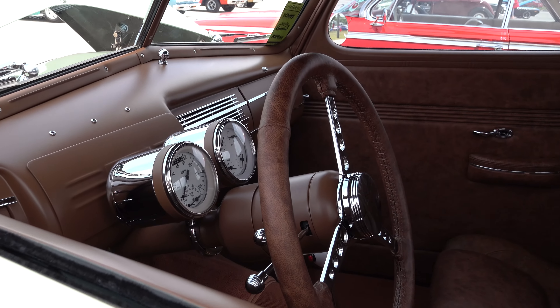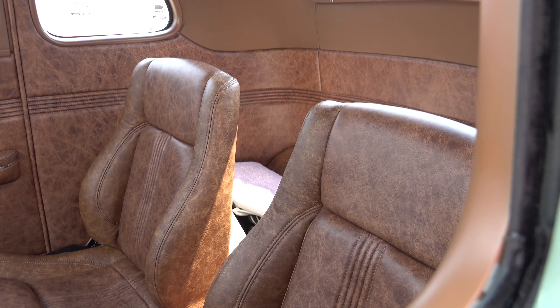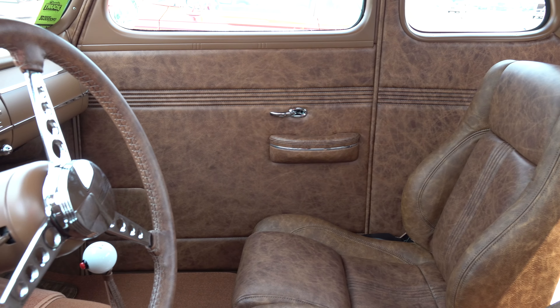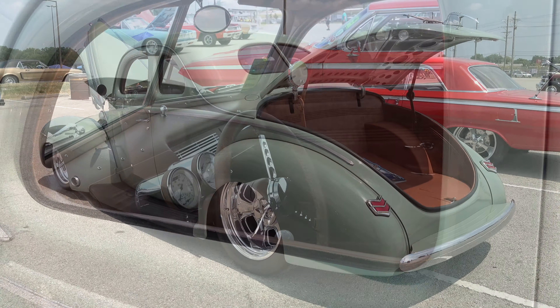I've shot so many green cars this year — cars and trucks. Nice custom interior, it fits the build, you know — usable. Looks like you could climb into that and drive it anywhere you wanted to go. A lot of time and money in this one, guys.